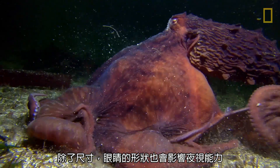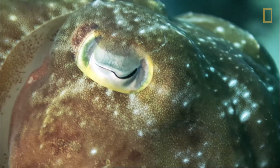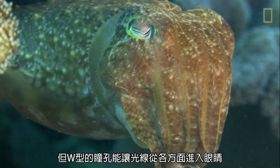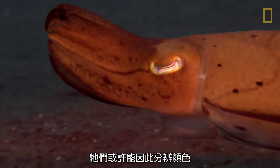In fact, it's not only the size but also the shape which makes a difference in the dark. Though technically colorblind, the W-shaped pupils of the cuttlefish allow light into the eye from many directions, spreading out the wavelengths and possibly allowing them to determine color.